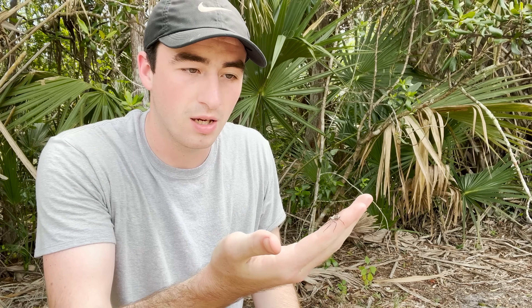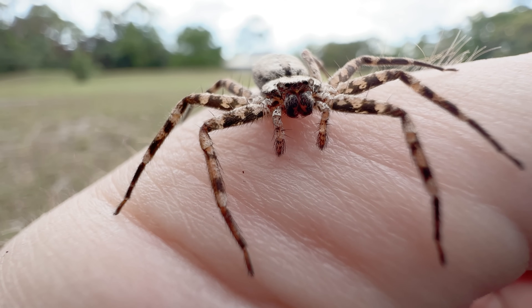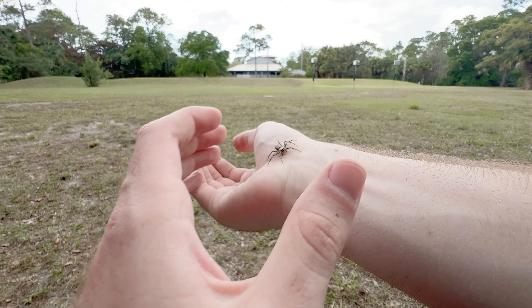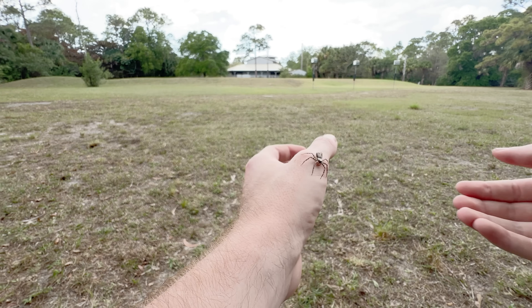They're very skittish, extremely skittish spiders. But just like any other spider you've seen on the channel, not something that actually wants to get us. So maybe they can fly, but they're not flying to try and get you. They're just falling with style when the need arises.